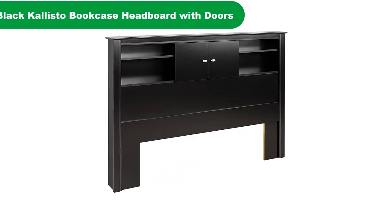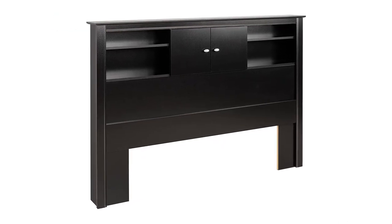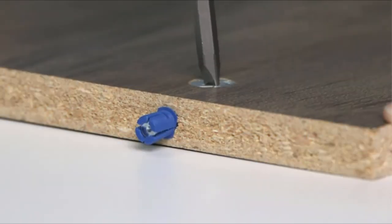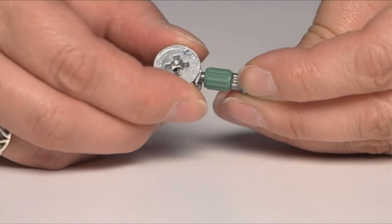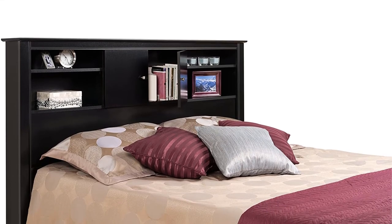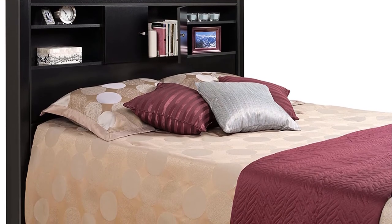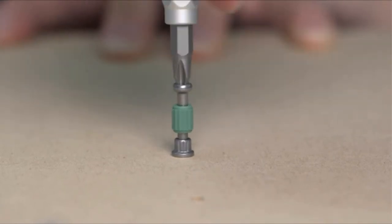Number 4. Our fourth best pick is the Pre-packed Black Callisto Bookcase Headboard with Doors. Give your room a touch of elegance with the Callisto Bookcase Headboard with Doors. This headboard features sleek details like decorative side and top moldings and oval brushed nickel handles. The doors, fitted with six-way adjustable self-closing hinges, provide a perfect hideaway for any belongings you need within reach yet out of sight, and are flanked by two extra compartments for even more storage.